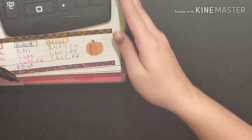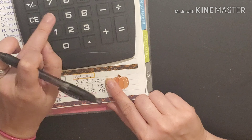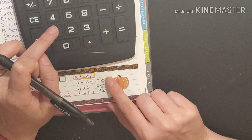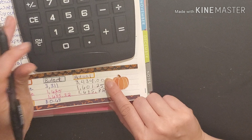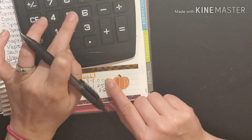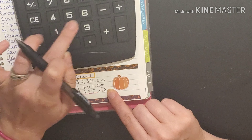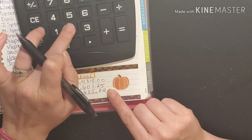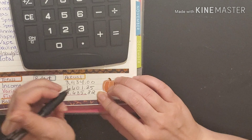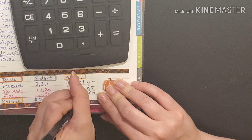We're going to take our calculator and subtract these two from the top number: one thousand six hundred and one point twenty five minus one thousand six hundred and eighty five point thirty two, which comes out to one hundred and forty seven dollars and forty three cents.